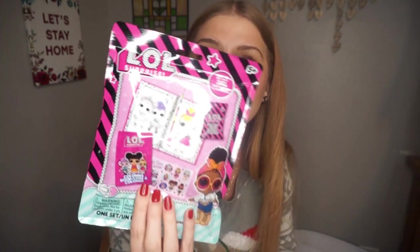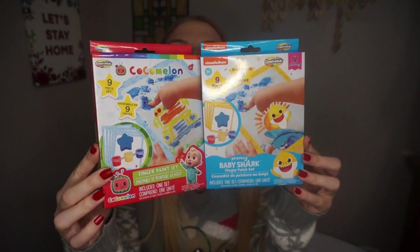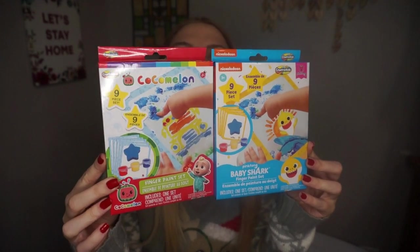The one thing that the six-year-old got that none of the other kids got is this LOL coloring book and stickers — it's like a surprise bag that comes with a coloring book, stickers, and a little marker. She's really into LOL Dolls right now, so she's getting this. Then the three-year-old and one-year-old are both getting these little finger paints — one is Cocomelon and one is Baby Shark.